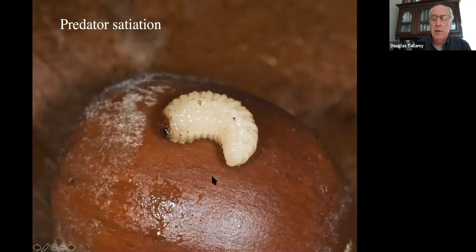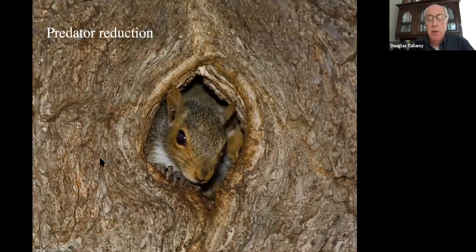Predator satiation: acorn weevil larvae can infest up to 90% of acorns, plus all the other predators eating acorns. If an oak tree produces a lot of acorns every single year, the population size of all these acorn eaters will stabilize around that production level, and they'll end up eating almost every single one. But if acorn production is variable — a whole bunch one year — the populations of those predators will explode. Then the very next year there'll be very few acorns, so all those exploded populations will crash. The next time the oaks mast, there won't be enough predators to eat them all.